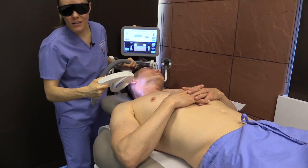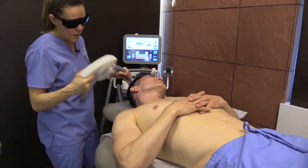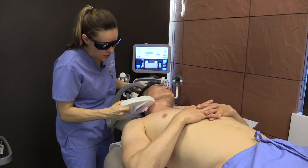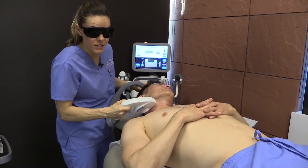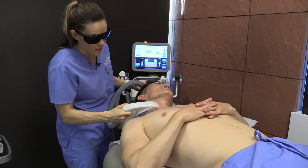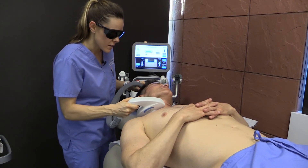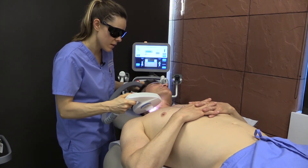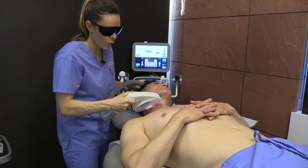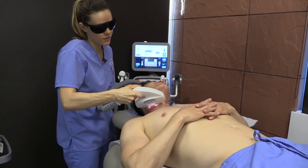A great thing about coming here to Contour is that we have a lot of lasers that we can pair with other lasers. What I like to pair with the IPL is the XLV, which can be used for stubborn reds and telangiectasias, also known as spider veins. Another good one to pair with the IPL is the sublative, which is great for tightening and toning the skin. And then another great one is the tattoo laser, which can get rid of stubborn browns. So we have a lot of different options and pairings for your type of skin here.